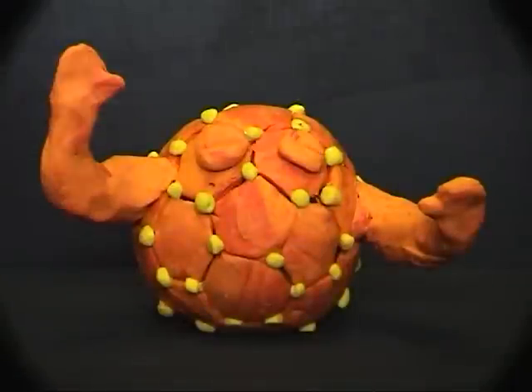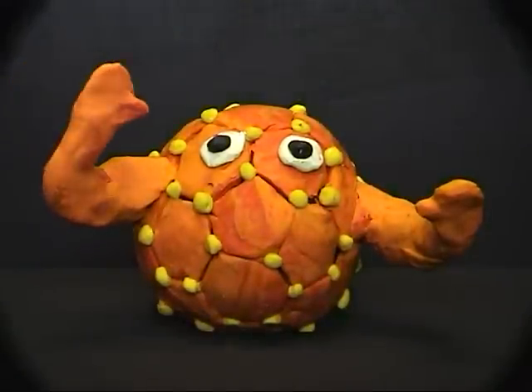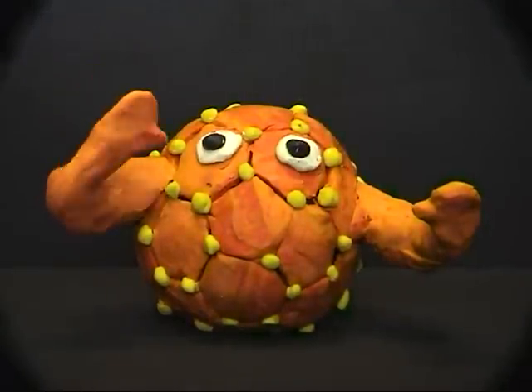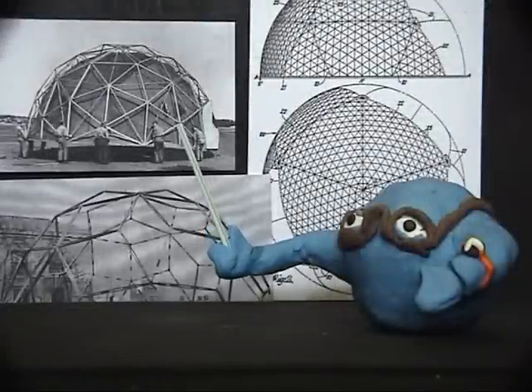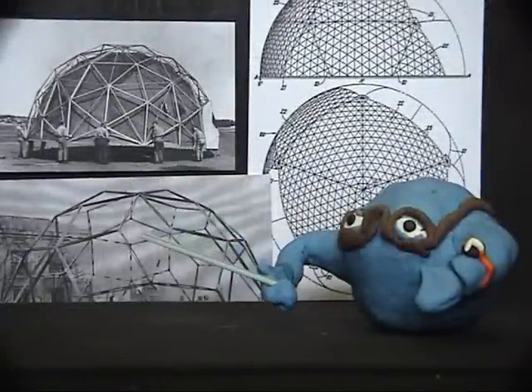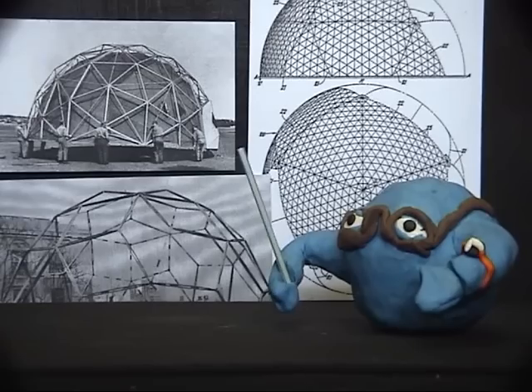Given the shape of a soccer ball, this molecule was named Buckminsterfullerene, or Buckyball for short, after American architect R. Buckminster Fuller, who designed and popularised geodesic domes.